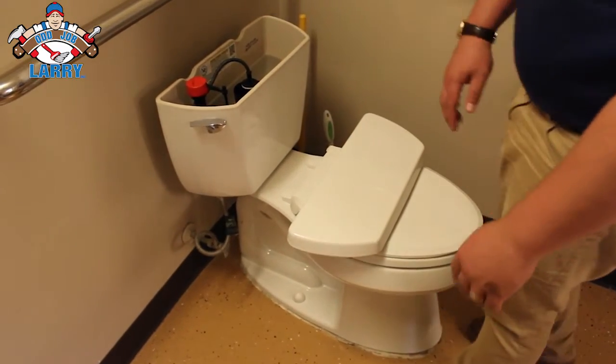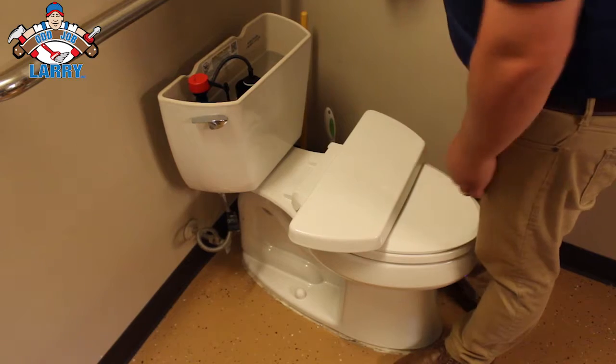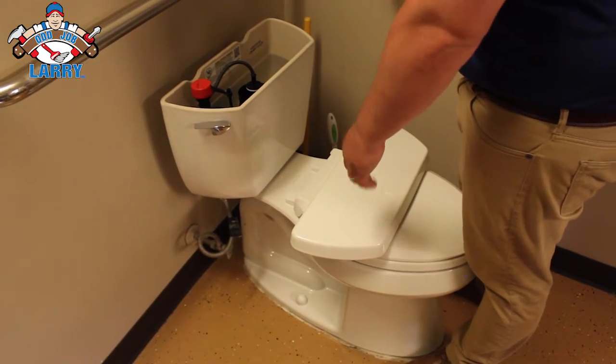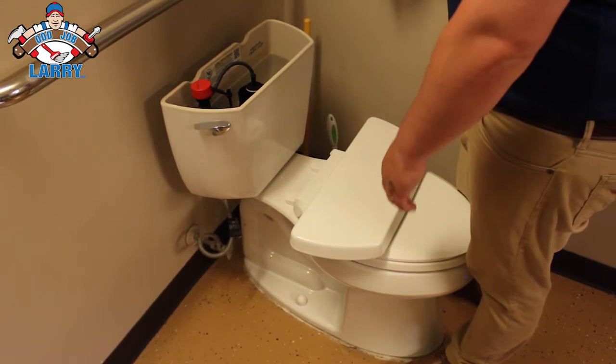A lot of times I'll take the lid off too, just kind of look around in here. These toilet tank parts actually look fairly new, which is awesome. So we'll just make sure that this fills back up and make sure it stops.